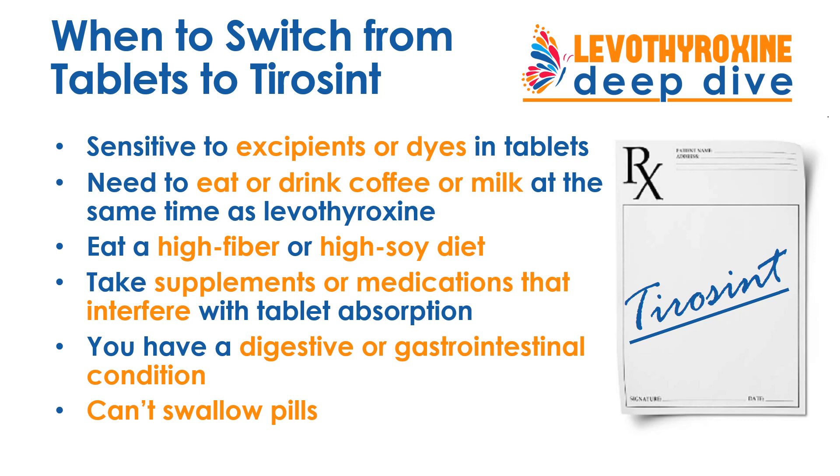You should consider switching from Levothyroxine tablets to Tirosint capsules or oral solution when you are sensitive to excipients or dyes in the tablets, if you need to eat or drink coffee or milk around the same time as taking your Levothyroxine, if you eat a very high fiber or high soy diet, if you're taking any meds that interfere with tablet absorption, or if you have a digestive or gastrointestinal condition affecting absorption. The Tirosint solution is also an option for babies and small children who can't swallow pills.